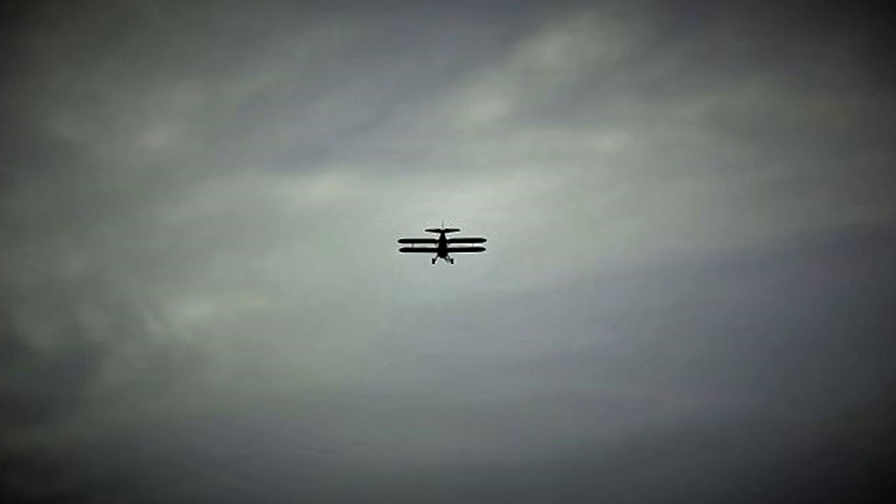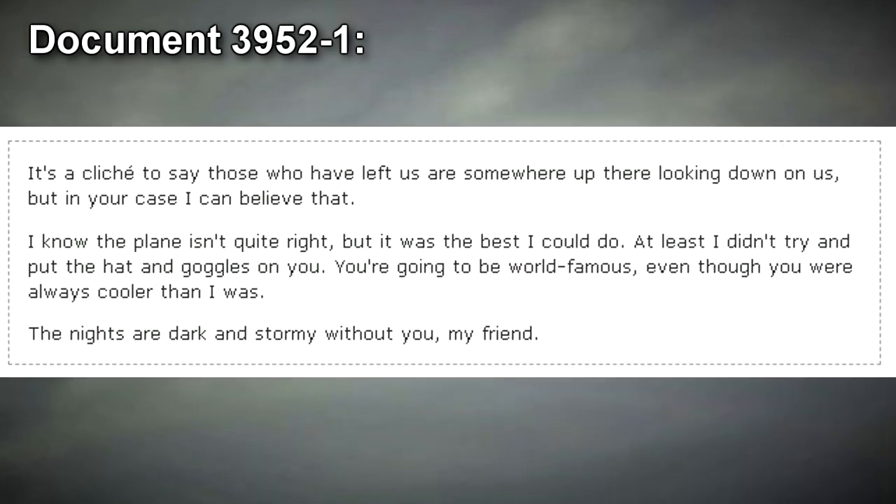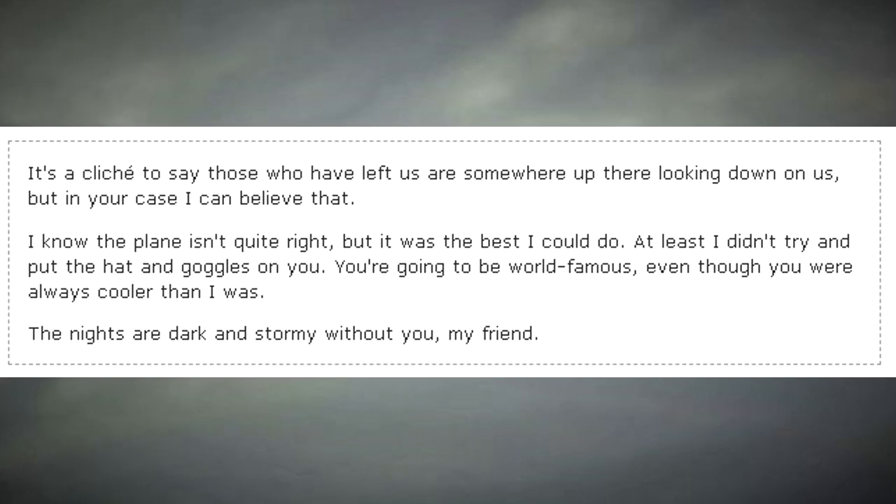However, the following message in POI-17897's handwriting was found amongst its personal documents. Document 3952-1: "It's a cliché to say those who have left us are somewhere up there looking down on us, but in your case I can believe that. I know the plane isn't quite right, but it was the best I could do. At least I didn't try and put the hat and goggles on you. You're going to be world famous, even though you were always cooler than I was. The nights are dark and stormy without you, my friend."